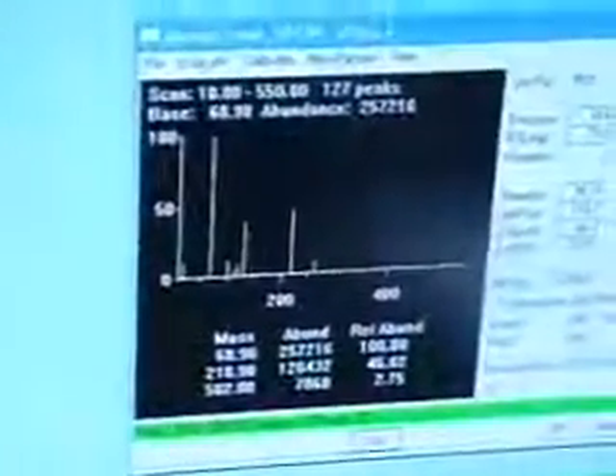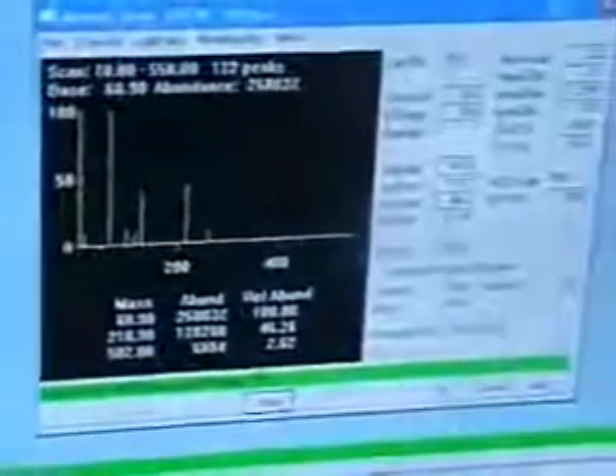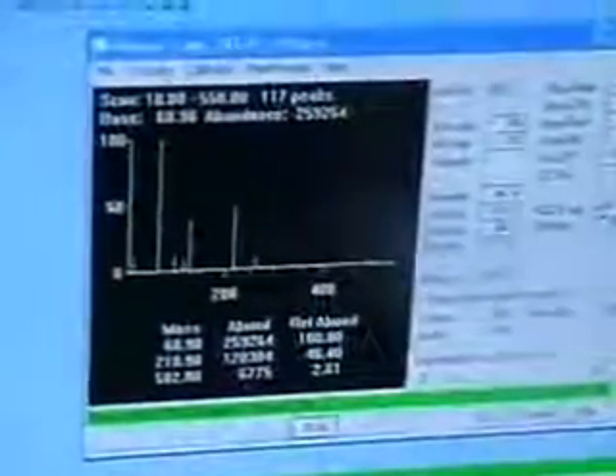It's great data. We ran a sample, ran a standard. As far as chromatograph data — ran a nice sample. Everything looks fantastic.